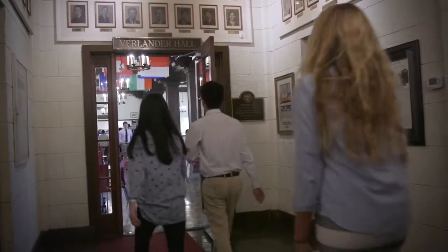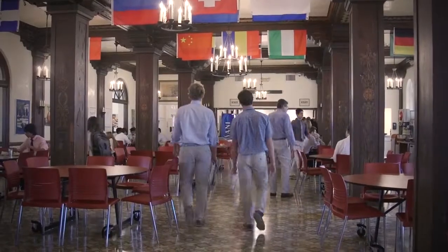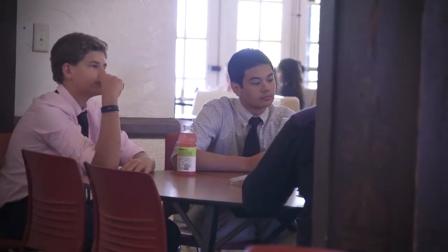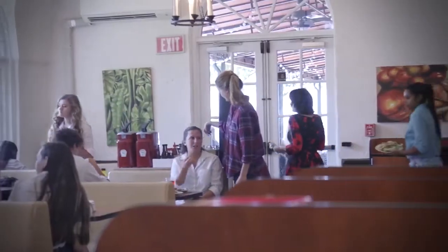Verlander Hall is where Bowles upper school students, faculty, and staff gather for a healthy, locally sourced lunch each day. The kitchen also serves breakfast and provides dinner for Bowles resident life students. Hi, my name is Burke. I'm here on the San Jose upper school campus in the Verlander dining hall and I'm a boarding student here. This is where I eat all my meals — breakfast, lunch, and dinner — and I think they do a really good job with the food here. They provide a variety of different things and I think the meals are great.